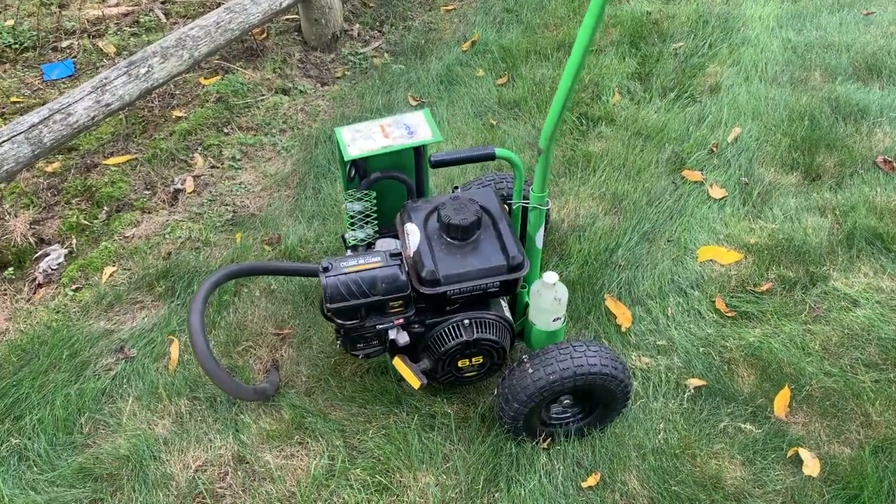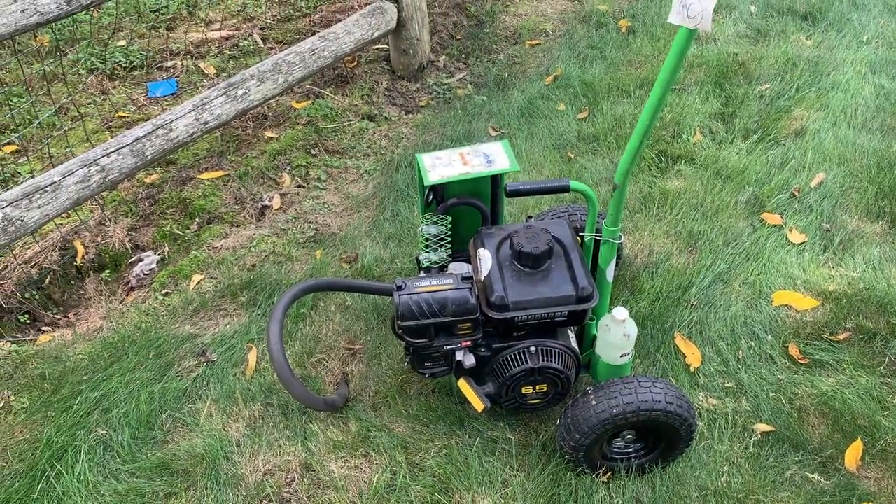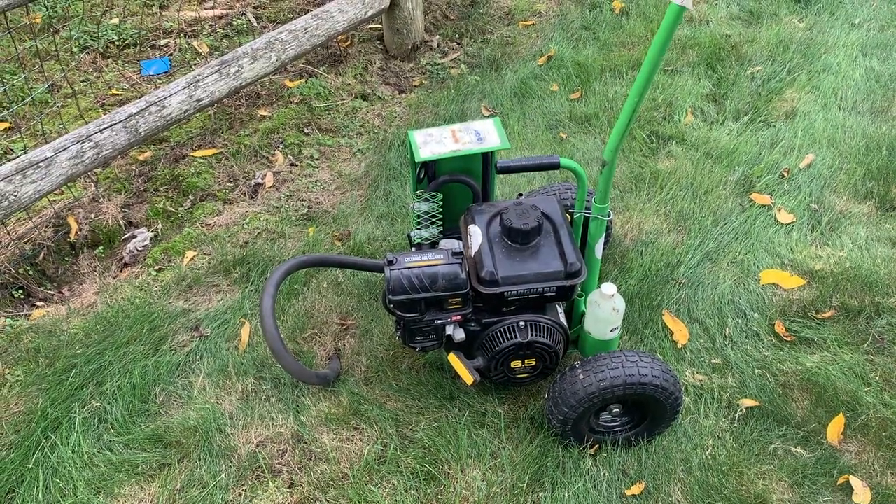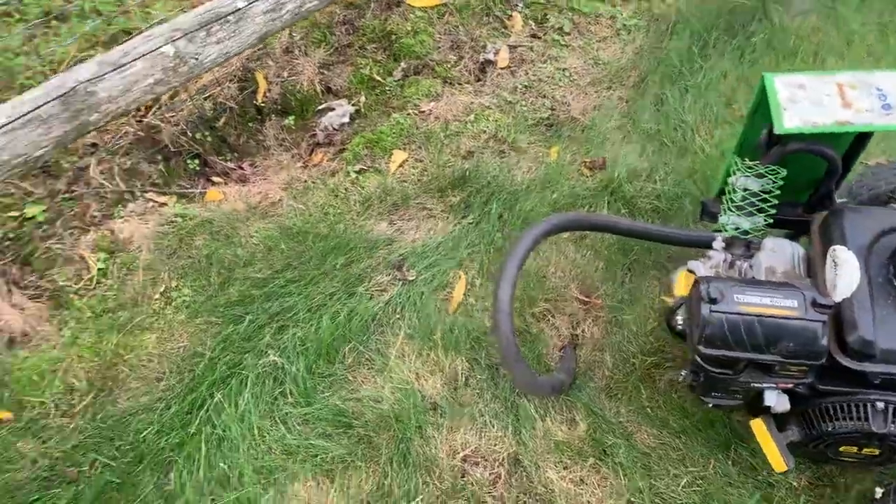This homeowner in Freehold, New Jersey has an issue with moles tunneling on his property and destroying his yard. To get a handle on the situation, we're using our Burrow RX.